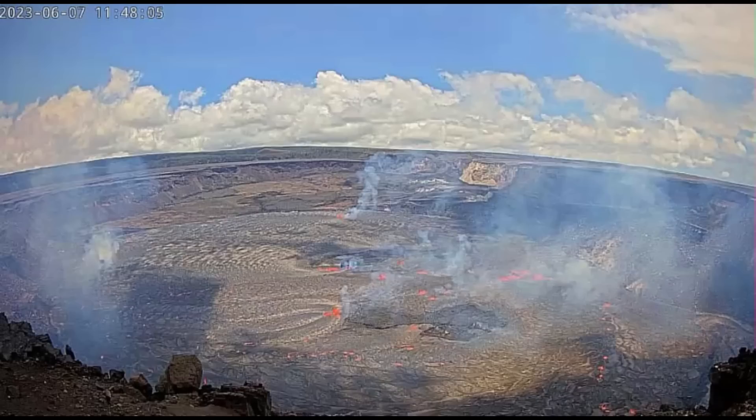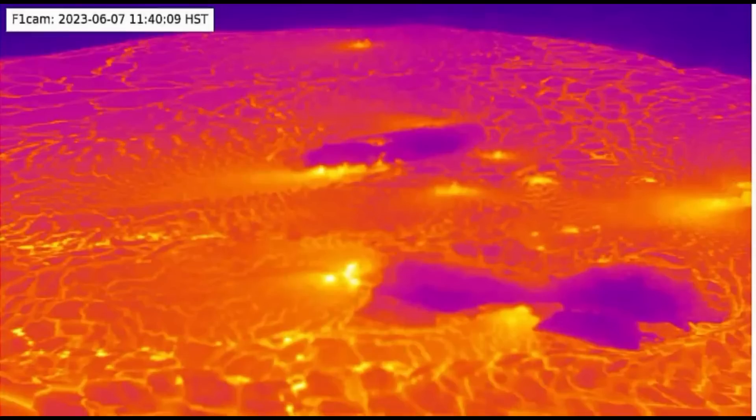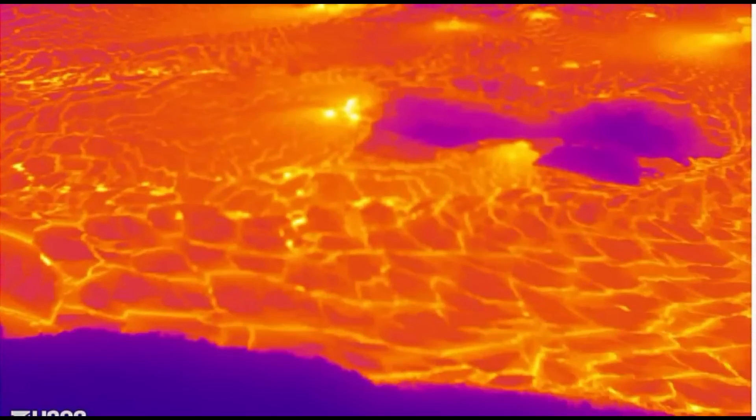Hawaii, the big island, the volcano Kilauea erupted early this morning at 4:44 a.m. Here we have an image taken at 11:48 a.m. Hawaii time — a thermal image of the eruption that's going on. I also got a video to show you of the eruption.